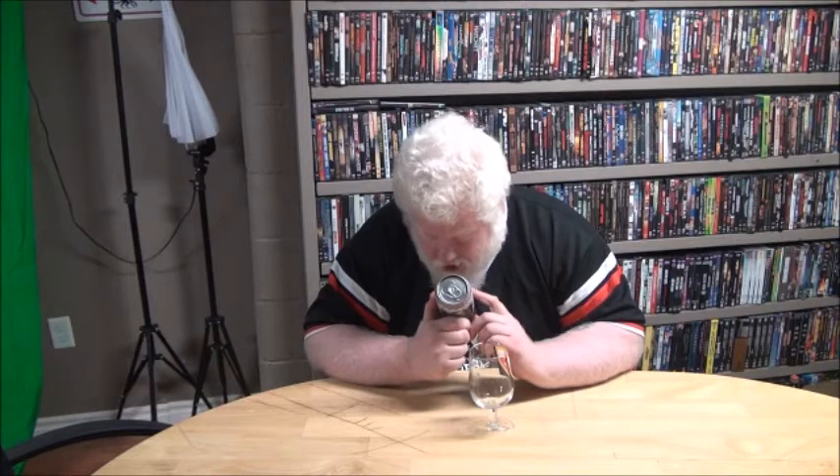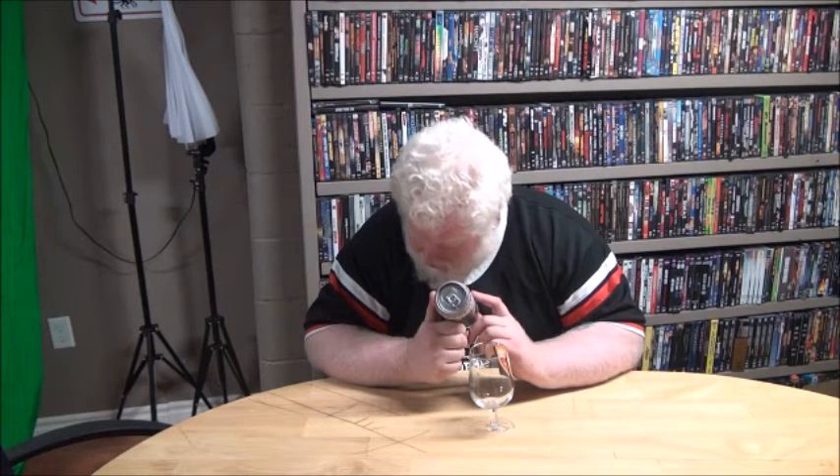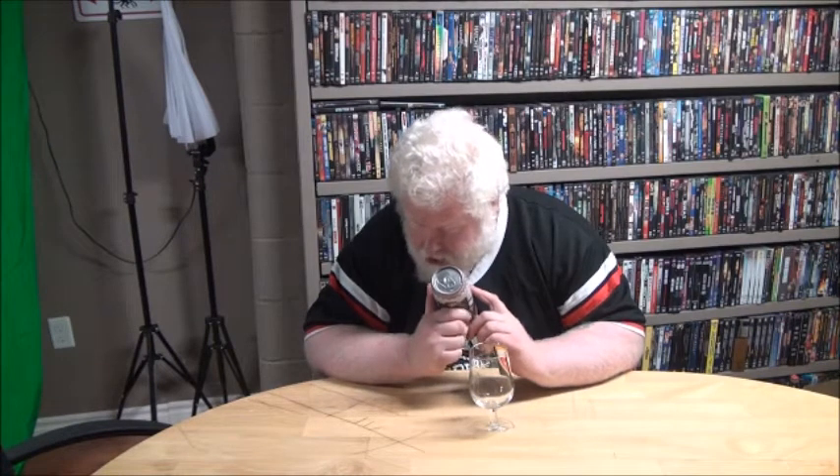So this is Gwagoon's — Gwagoon's Roos. It's a red ale, 5.8% alcohol and 22 IBU. It's from Tuch Brewery, and I've never had anything from Tuch Brewery before.